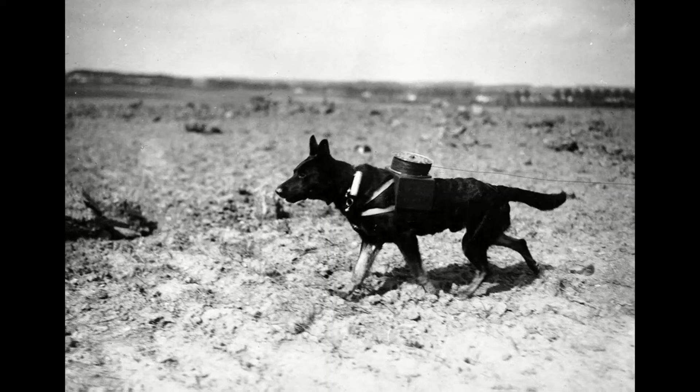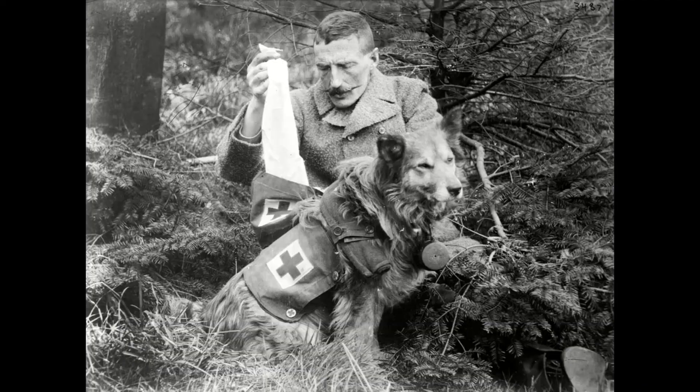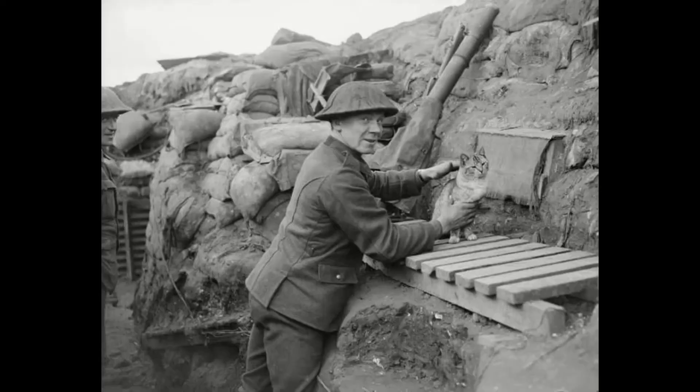Dogs were used as messengers, medical assistants, bomb detectors, and search and rescue workers. They were fitted with gas masks and parachuted behind enemy lines. A casualty dog would carry medical equipment to an injured soldier so they could treat themselves, and would also stay beside a dying soldier to keep them company. More than a million dogs died in World War I.